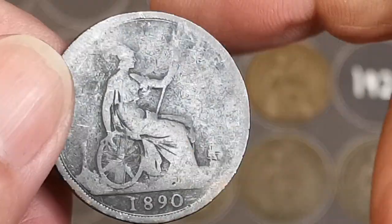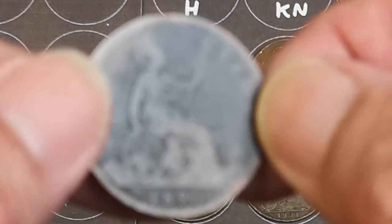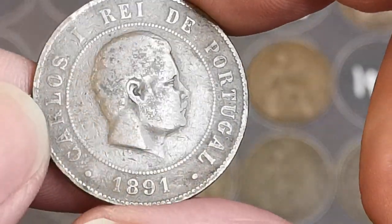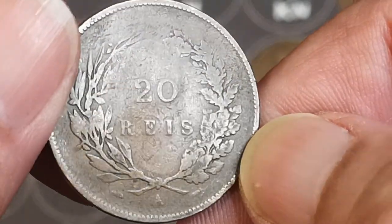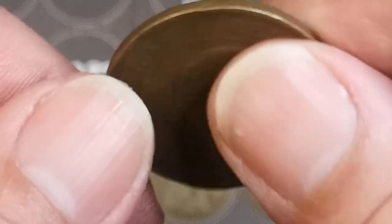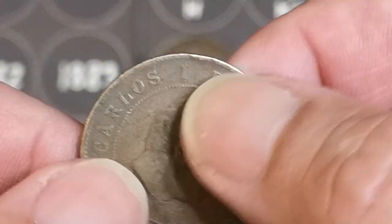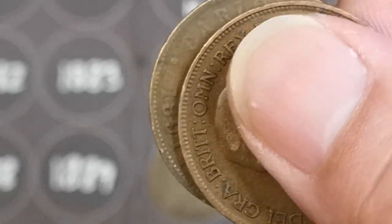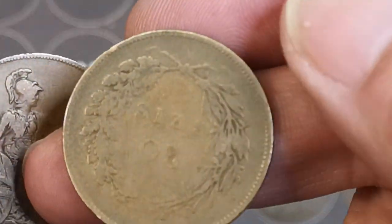1928, George V. 1890 — so that will be a Victoria. Do need an 1890 for the board down there. Oh, there's a foreign one — Carlos I. Is that Portugal? 1891. 20 Reis. A bit worn on that side, but it's definitely another new country — Portugal, 1891. That feels heavy as well, and a bit thicker. That's one for the giveaway.